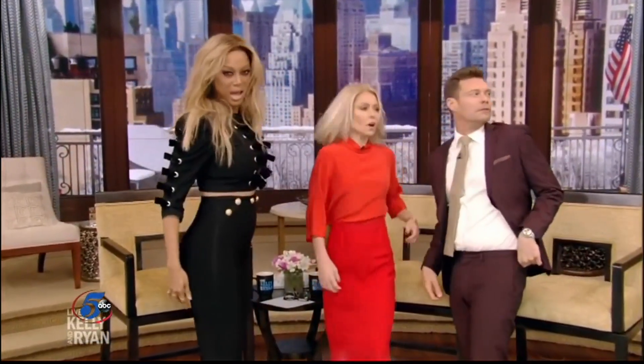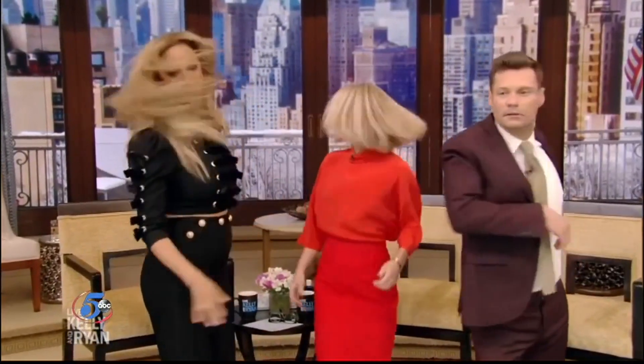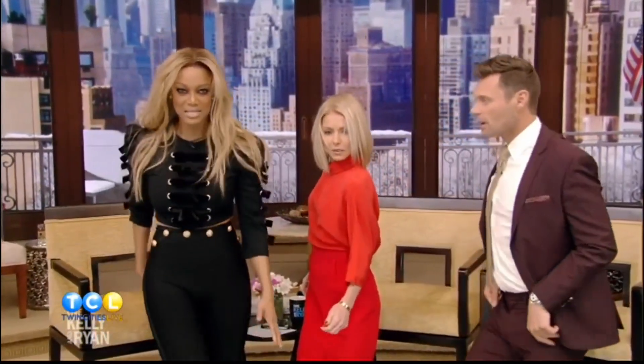What are Kelly and Ryan doing? There are various levels of success. Someone check on Ryan — there was a smize in there somewhere. Tyra's got the smize. I once saw Tyra at a restaurant in New York City and she was holding court with all sorts of people around her. I was like, that's what a supermodel looks like in real life. That's why they're supermodels.